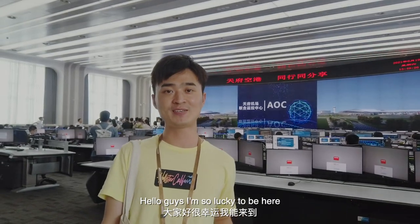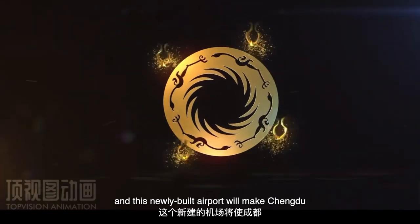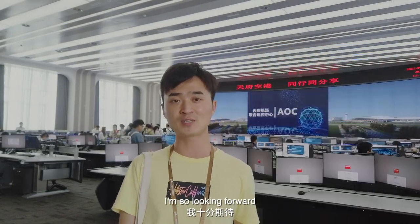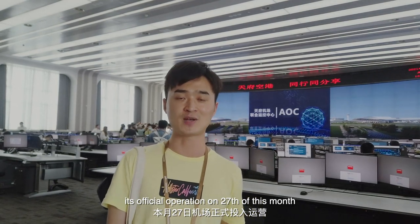Hello guys, I'm so lucky to be here at the Tianmen International Airport. This new build airport will make Tianmen the third city in China to have two international airports, after Beijing and Shanghai. I'm so looking forward to its official operation on the 27th of this month.